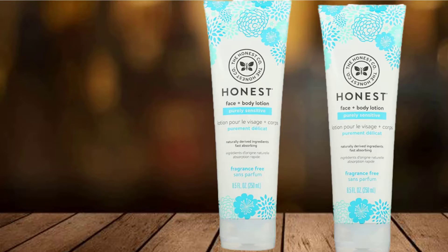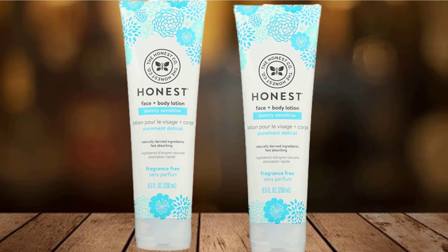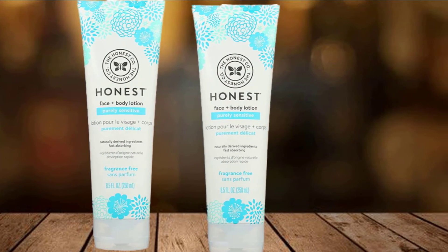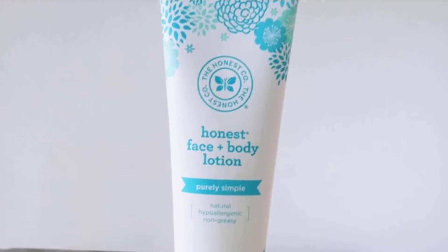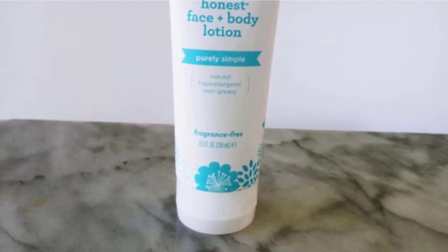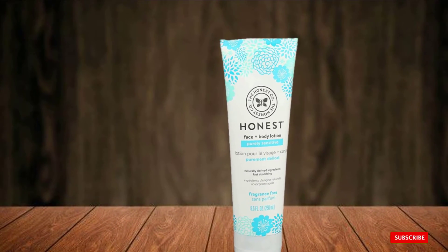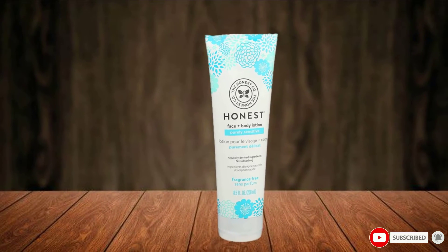If you dislike overpowering fragrances, you would love the Purely Simple Lotion. It's fragrance-free and made with plant-based and organic ingredients such as shea butter, calendula flower extract, chamomile flower extract, aloe leaf juice, chamomile flower oil, jojoba, and olive oil, among other nourishing ingredients.